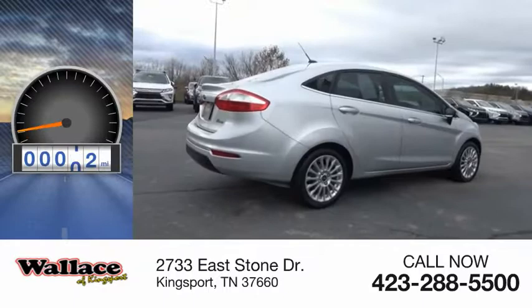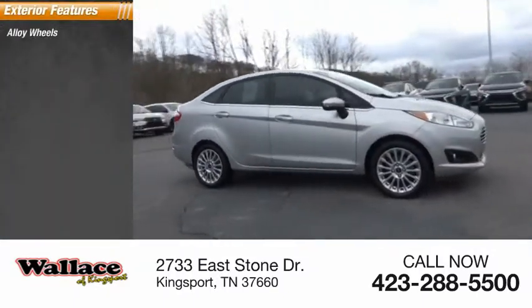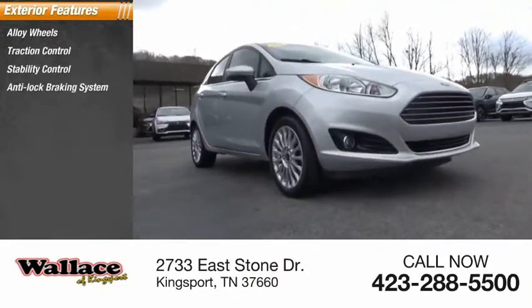This vehicle has less than 50,000 miles. Here are some of this vehicle's great options: alloy wheels, traction control, stability control, anti-lock braking system.